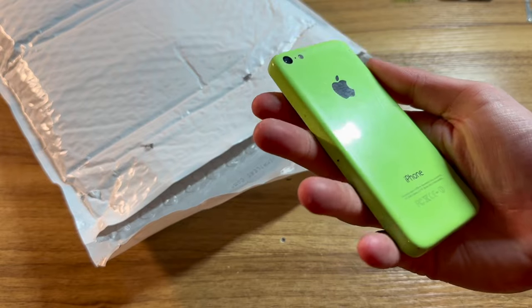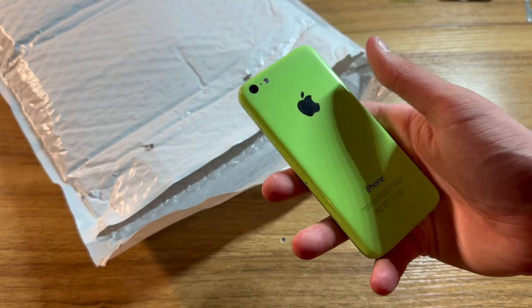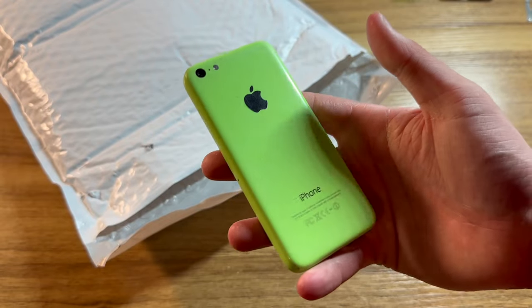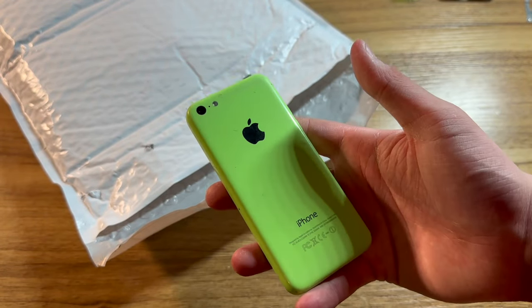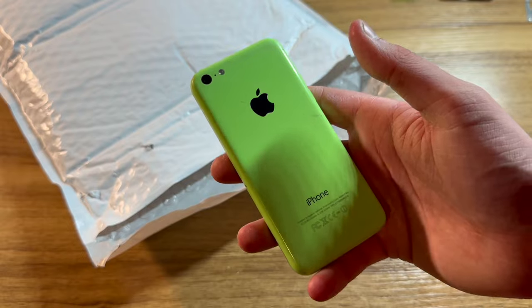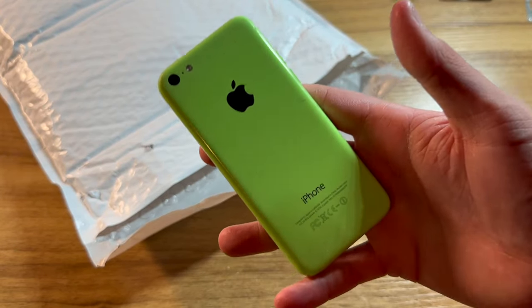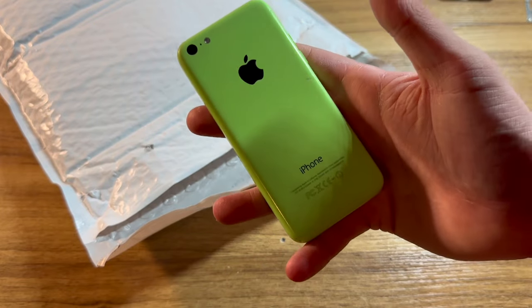Next, we have a green iPhone 5C — another thing I sent him in the last trade. This phone, when I sent it to him, was iCloud locked and bypassed, but he has managed to get it completely Find My iPhone off since I gave it to him. This iPhone's housing is actually the original one to my iOS 9 green iPhone 5C.